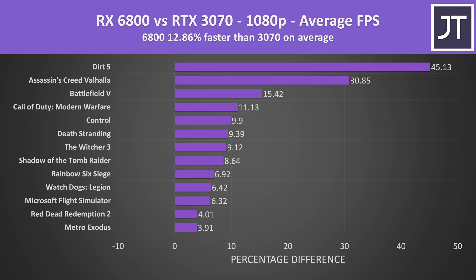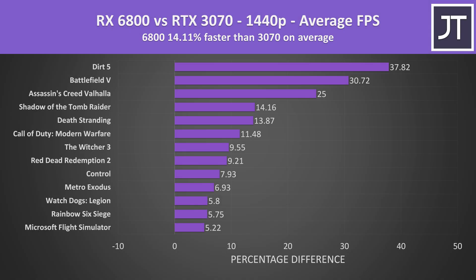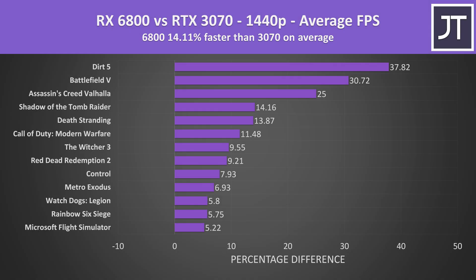At 1080p on average across all 13 games tested, the 6800 was around 13% faster than the RTX 3070 in average FPS. Dirt 5 and Assassin's Creed Valhalla are definitely boosting the overall average, but even excluding these as outliers, the 6800 is still 8% faster. The 3070 wasn't winning in any titles. Stepping up to 1440p, the 6800 has a larger lead — 14% faster on average — though results vary significantly by game.